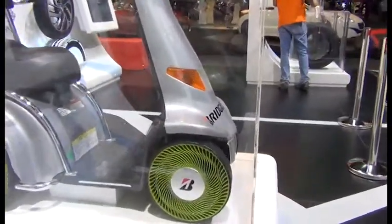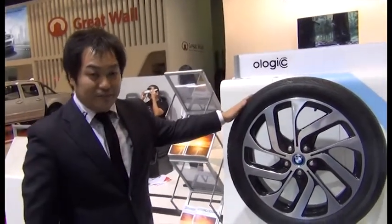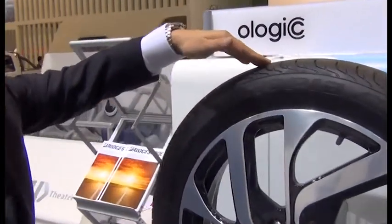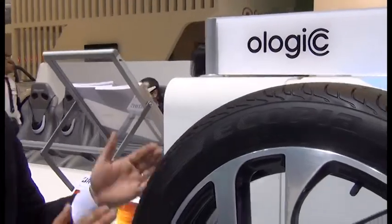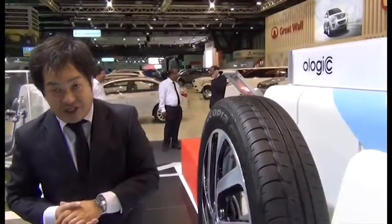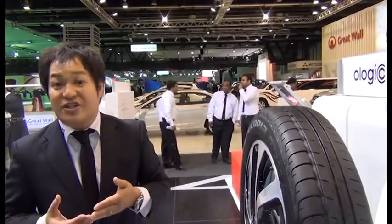The second technology is Ology. The product concept is larger dimensions and narrower tread width. This tire can contribute to a 30% reduction of rolling resistance coefficient, which will also contribute to better fuel efficiency.